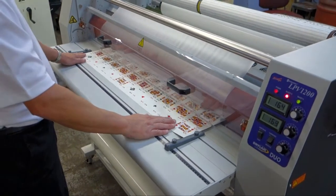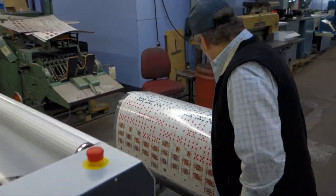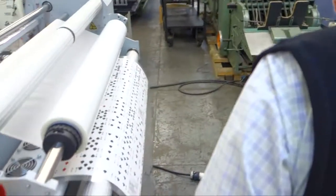The Fujipla DryLamb LPV wide format laminator will laminate a sheet up to 47 or 63 inches wide at speeds up to 12 feet per minute.